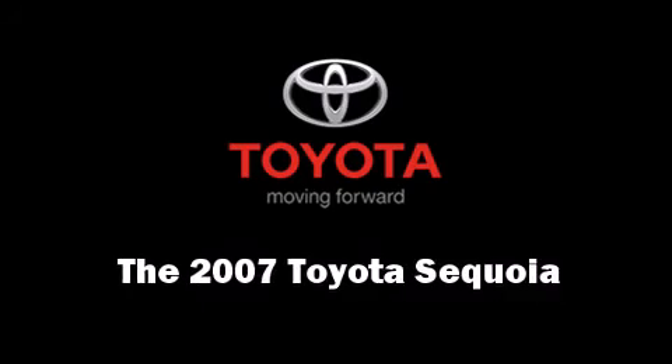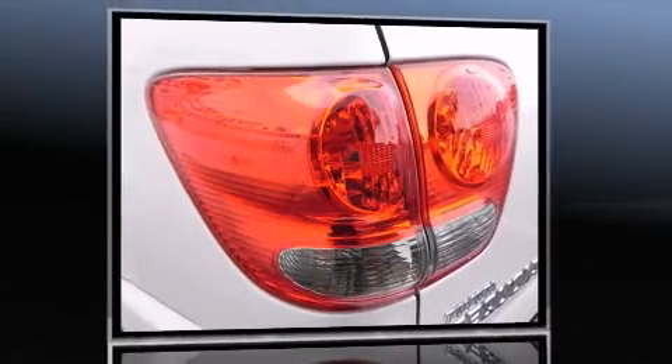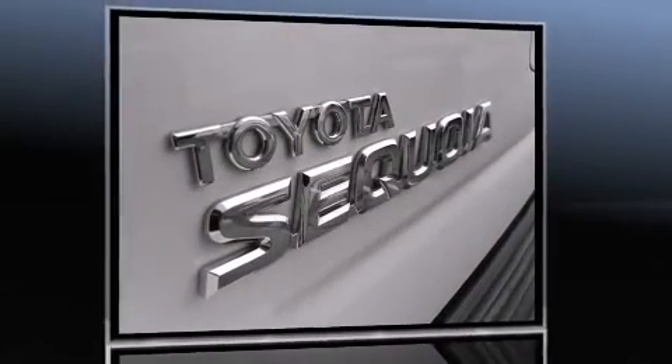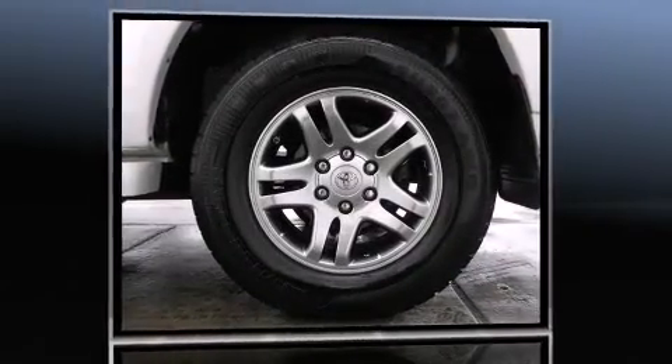The 2007 Toyota Sequoia with just over 45,000 miles on the odometer. This four-door sport utility vehicle prioritizes comfort, safety, and convenience. It features an automatic transmission, four-wheel drive, and a powerful eight-cylinder engine.